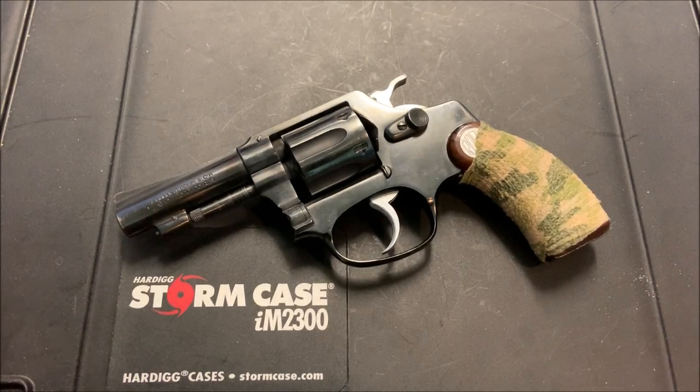All right, guys. I'm back today with a pretty interesting revolver. This is a Rossi chambered in .32 Smith & Wesson Long, and it's a kind of obscure revolver. You don't find these and see these too often, but I wanted to get one on the channel. I really wanted to explore the .32 Smith & Wesson Long cartridge, even though it seems to be an outdated cartridge.